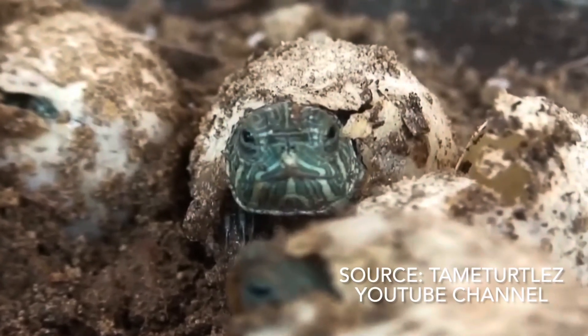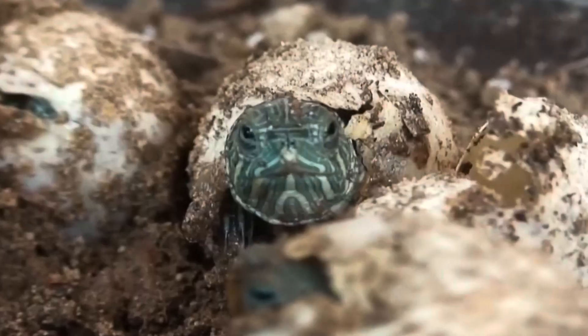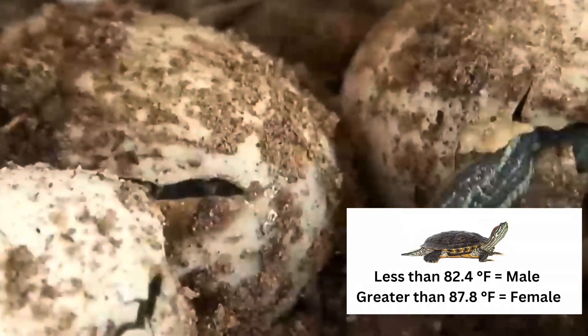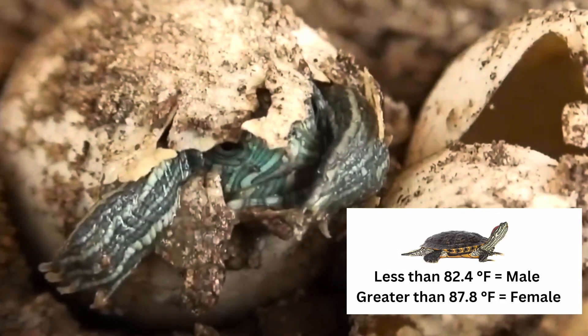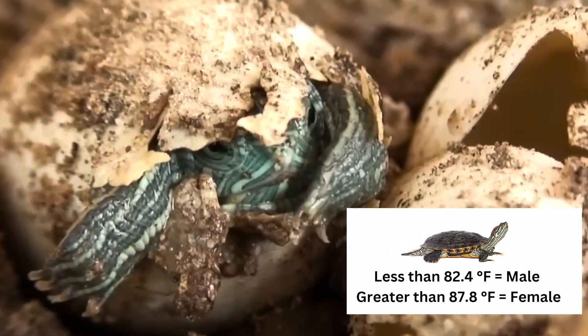You might find it interesting to know that the gender of a turtle is actually determined by the temperature of the egg during its incubation period. So colder temperatures result in male turtles, warmer result in female turtles. Here's a range for red-eared sliders — if the temperature is anywhere in between this range then it'll be a toss-up, so it might be a male or female.